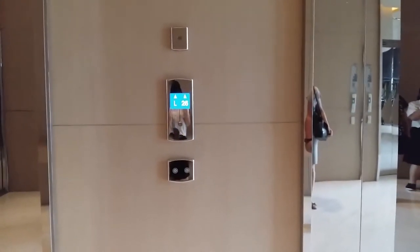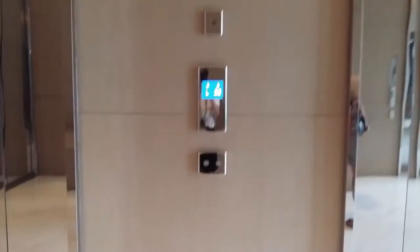One interesting thing about these elevators is that instead of regular buttons, they use a touch screen inside. But if the touch screen doesn't work, there is also a numpad to select your floor with as well.